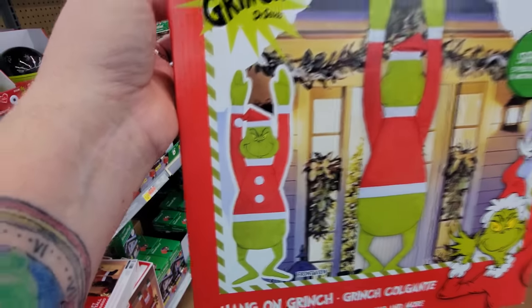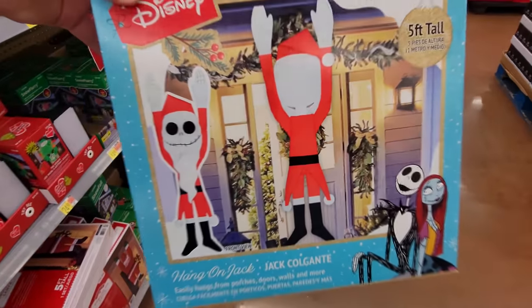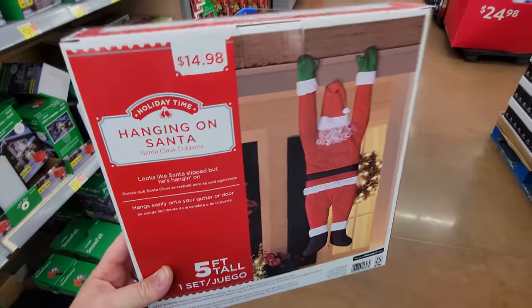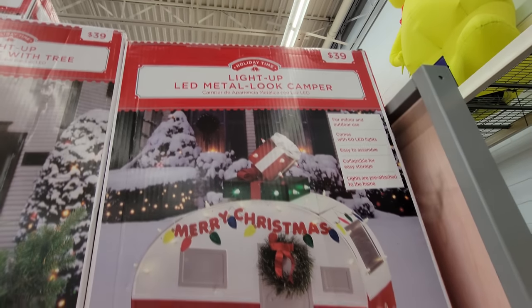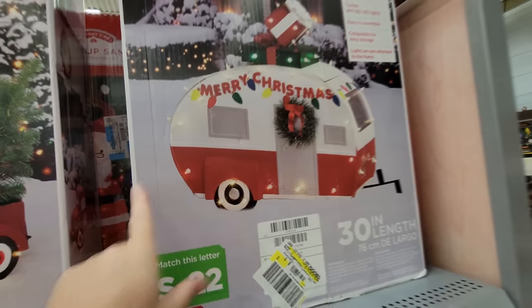You can put him with his face out too if you want. They also have the same thing in a Jack Skellington if you want to hang him from your house, and a Santa — like he fell off your roof and is hanging on for dear life. Here's a bunch of yard decorations that are not inflatables. Look at this one — it's a metal-look camper, probably plastic, 30 inches in length, so two and a half feet long.